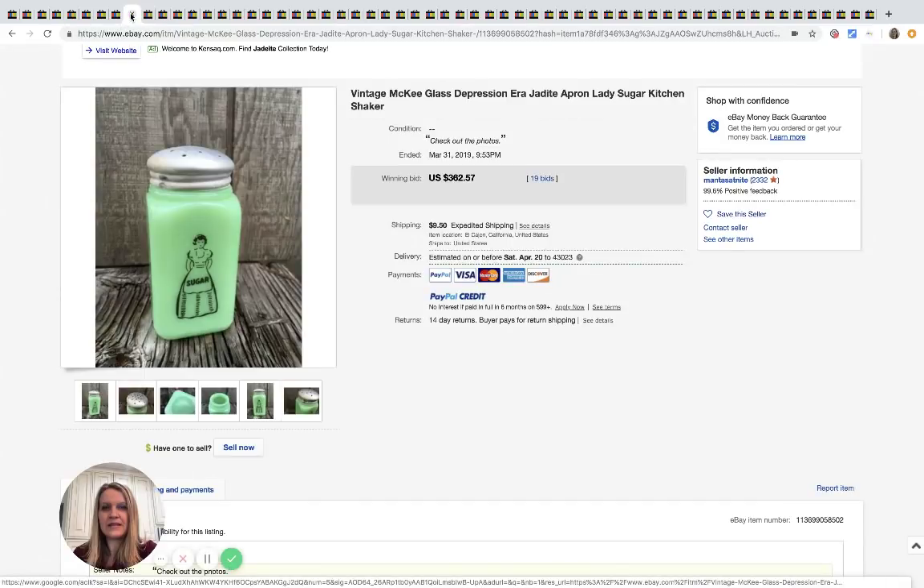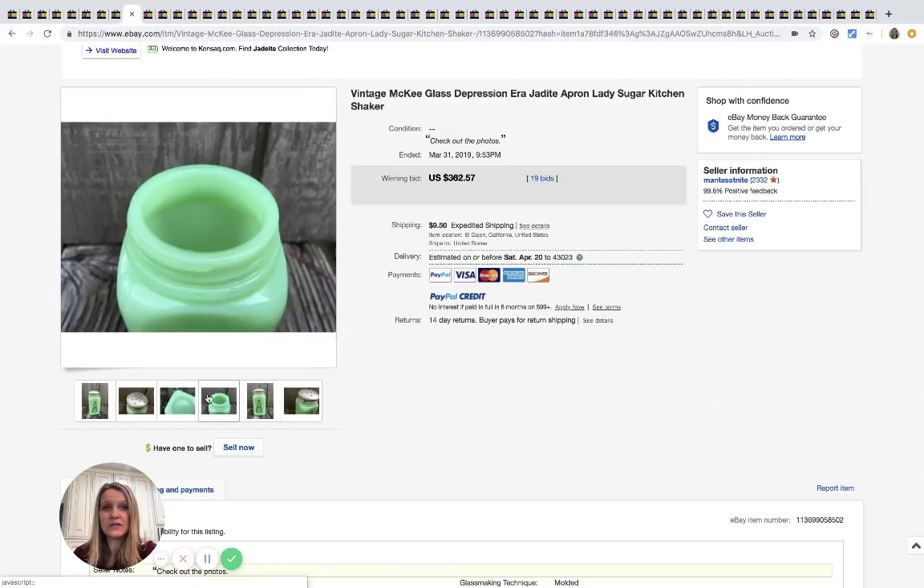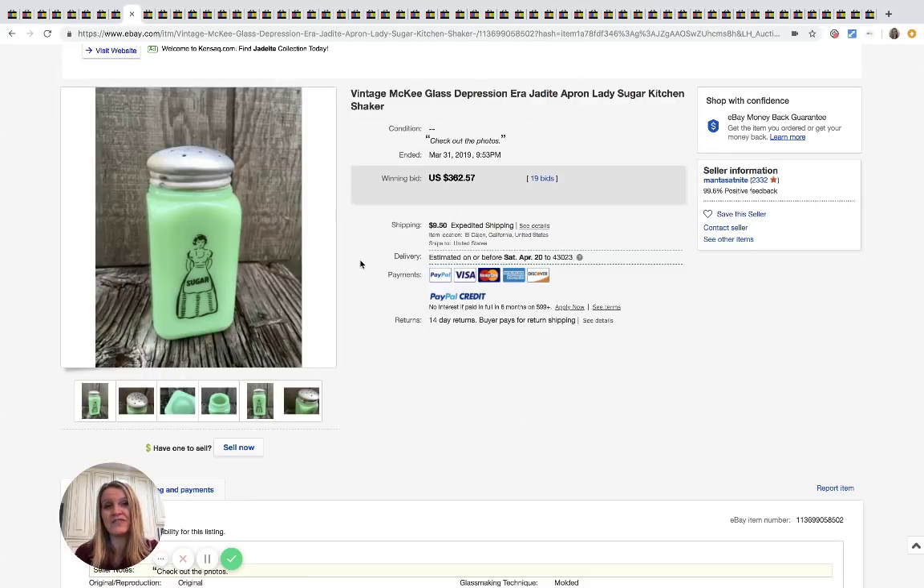Here's another one — this one says 'Sugar' on it — super cute. $362.57 for this one with 19 bids.